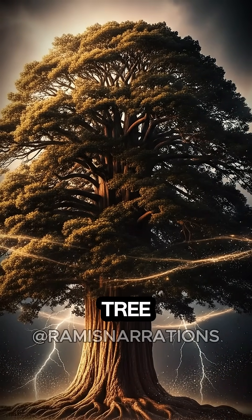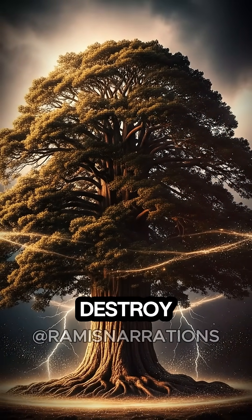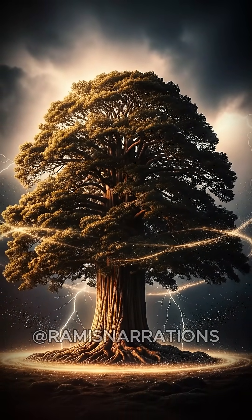Scientists just discovered a tree that can harness the power of lightning to destroy its enemies. The Groot-Thor team up we never knew we needed.